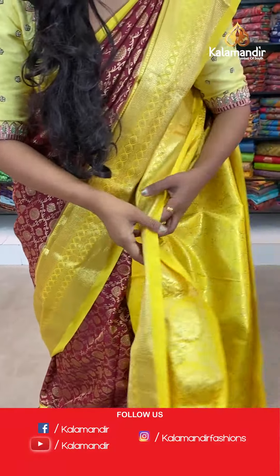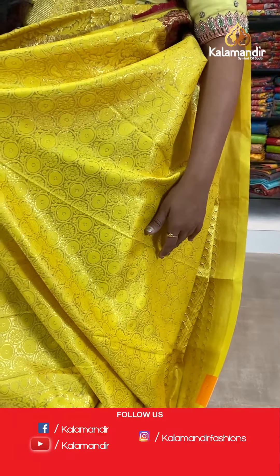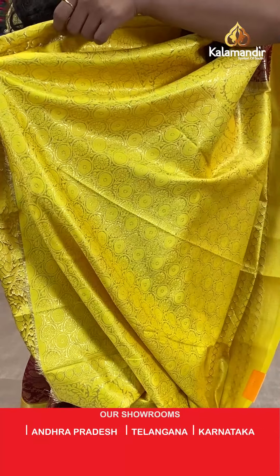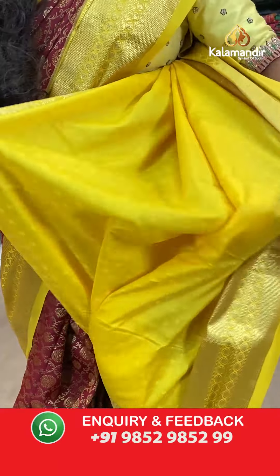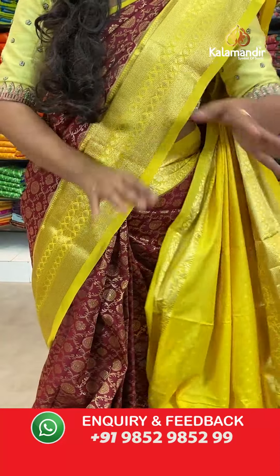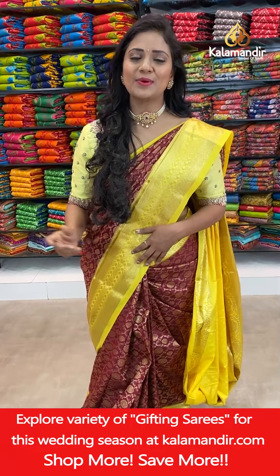And here we go with the pallu — contrast floral brocade pallu. And here we go with the blouse — contrast self embossed florals along with the zari border. So once you stitch the blouse, dears, the saree look turns out very well.